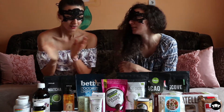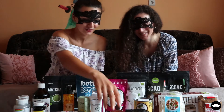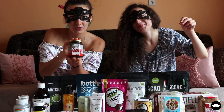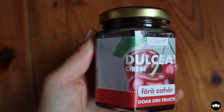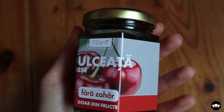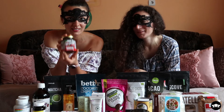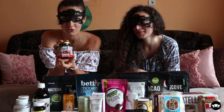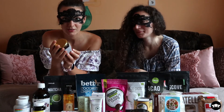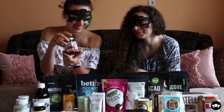Now for the food items — we have this raw cherry jam with no added sugar. It has natural sugar from the fruit but no added sugar. Jams with no added sugar are much healthier, and oh my god it looks so delicious.